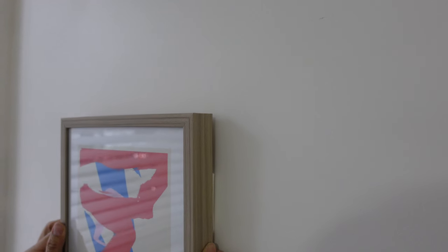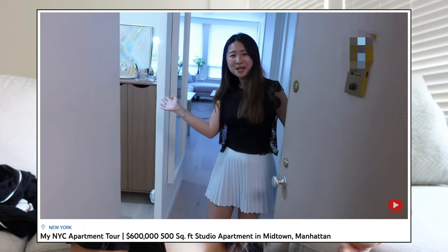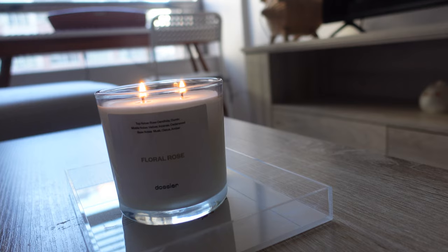Hey guys, welcome back to my channel. It's Angela here and today's video is going to be focused on a few home improvements that I've been doing. After moving into my apartment a little earlier this year, I largely only got the basics like the larger furniture, but I really haven't done anything to fully furnish it, so I wanted to show you guys a few updates and some of the little things I've been adding to make it feel a little more like home.